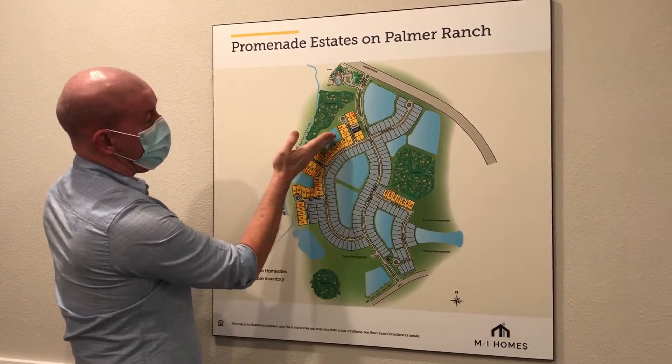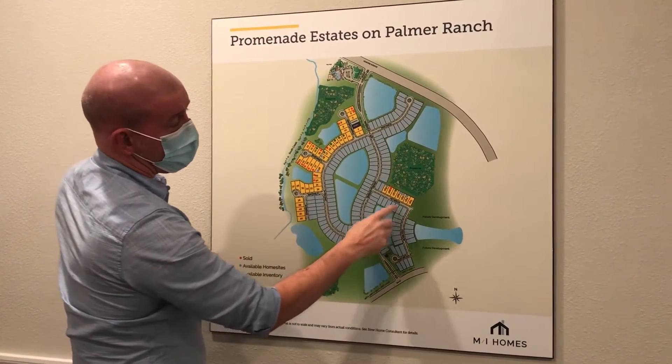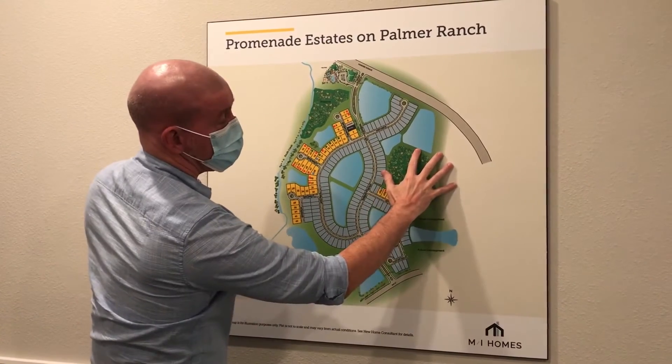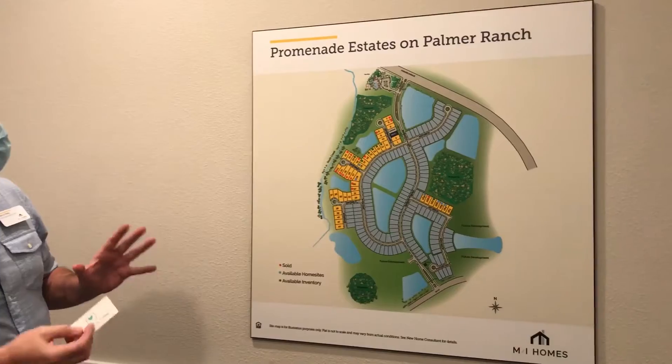We're going to be on the natural ponds and woods all the way around on cul-de-sacs, and there'll be 20 homes that will look out onto the preserves — gorgeous views out there as well. There'll be 352 homes total.